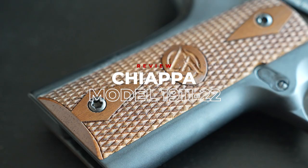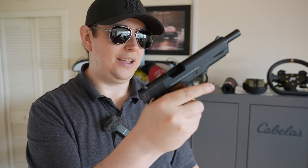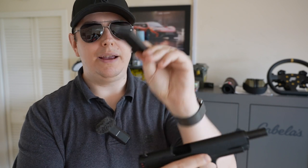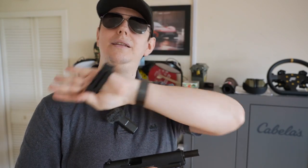Hey everybody, Canadian Operator here. It's nice to see all of you again, especially since it's been a while — I've been away for about nine or ten days. Big thanks to Max, one of my friends and a subscriber of the channel, for allowing me to film this video today, because he graciously provided this beautiful Chiappa 22 Long Rifle 1911. Before anybody says anything, yes, we are completely empty as you can see, and the magazine is also empty, so we are in a nice safe environment pointing the firearm in one of three safe directions.